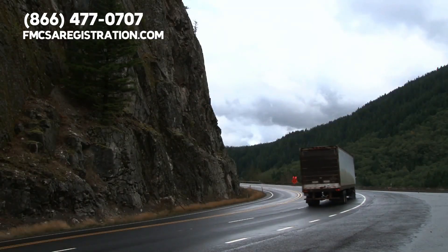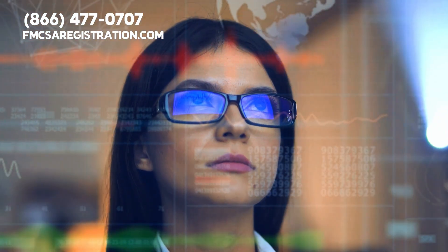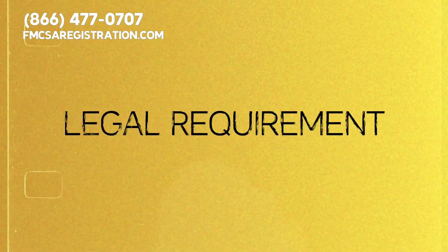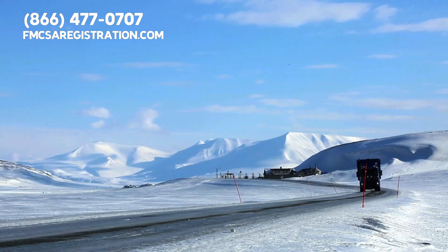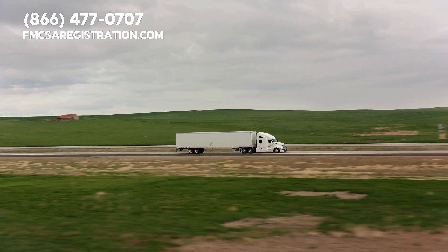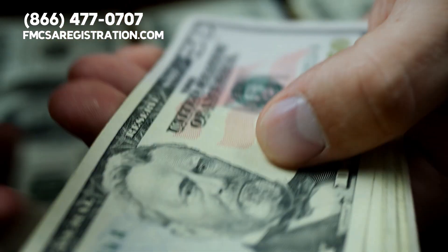Now, if you own or operate any commercial vehicles, having a DOT number isn't just a good idea — it's a legal requirement. Whether you run a fleet or have just one truck for interstate operations, you need this number. Without it, you could face hefty fines and other penalties, and nobody wants that.